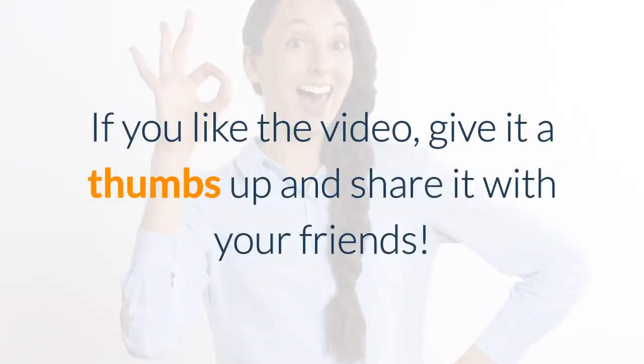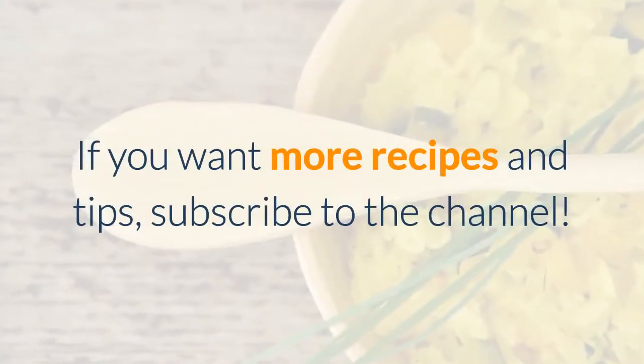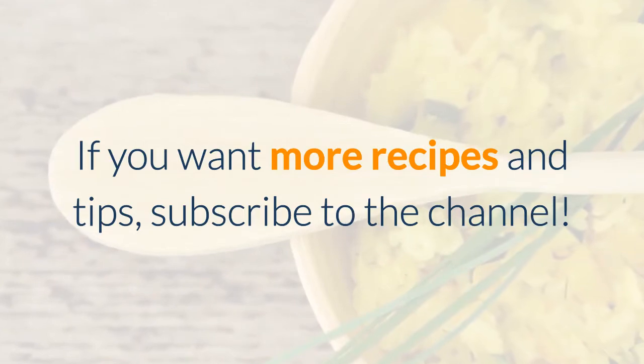If you like the video, give it a thumbs up and share it with your friends. If you want more recipes and tips, subscribe to the channel. See you.